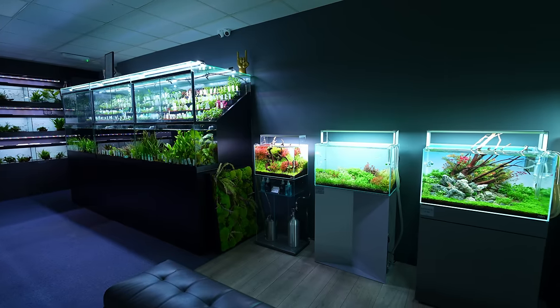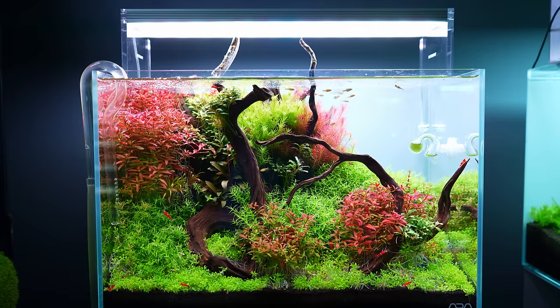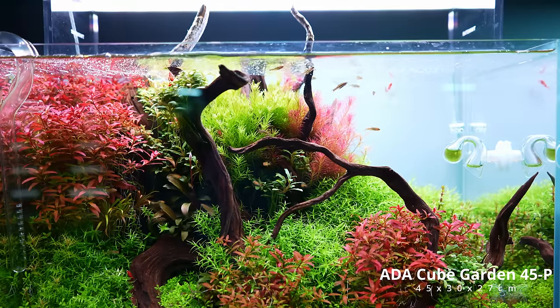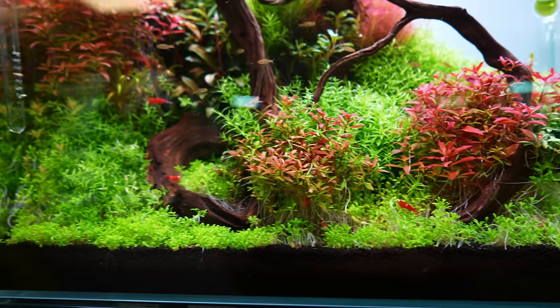Now let's have a closer look at all the display tanks in the gallery. First up we have a beautiful nano made by Charlotte, who works at Horizon. This one is packed with colorful stems and different types of Bucephalandra. The fish are exclamation point rasboras and the shrimp are Santa Claus Caridina.